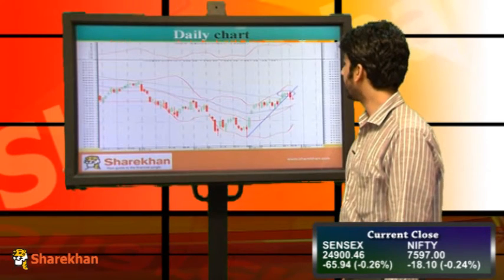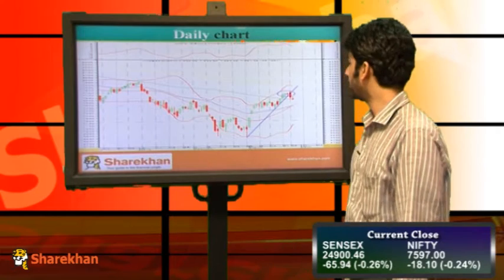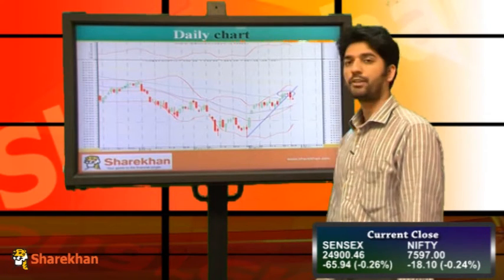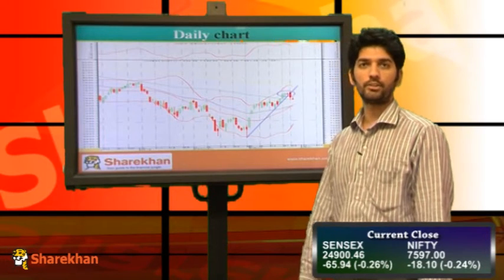Overall, we can see that Nifty has broken a crucial rising trend line in the last trading session. And as a follow through, we are expecting Nifty to head lower from current levels. In the penultimate session, Nifty formed a bearish outside bar along with an engulfing bear candle on the daily chart.